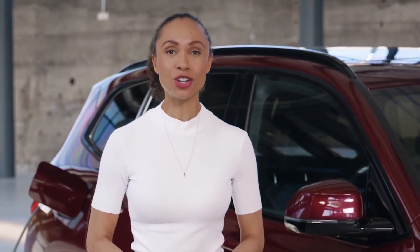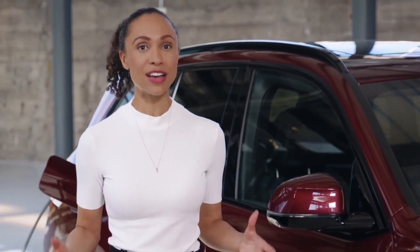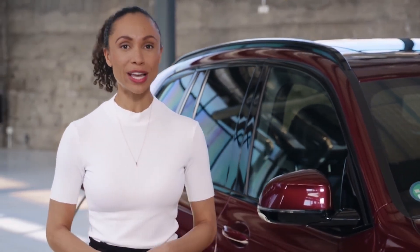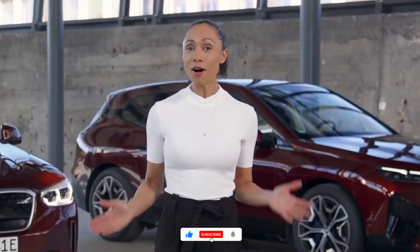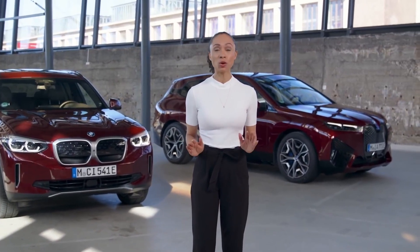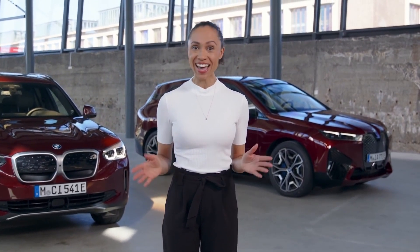Another important factor to make charging more range efficient is charging up to a programmed departure time. When you use the charge and climate menu feature correctly, the high voltage battery is already at its ideal temperature when you drive off and can develop its maximum performance — meaning it can store and provide its maximum electric energy for maximum range. Keeping all these different factors in mind, driving your electric BMW as far as possible is not only easy; BMW's technology, services, and solutions make it very convenient and enjoyable.